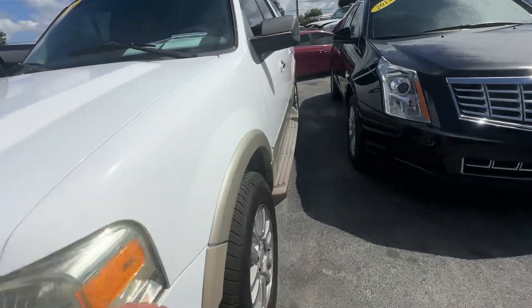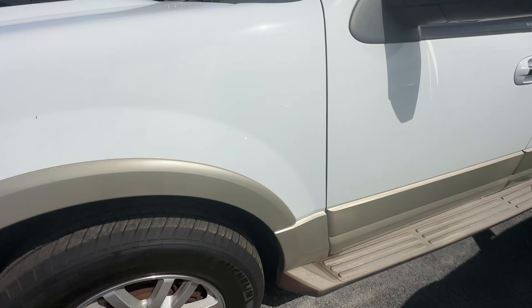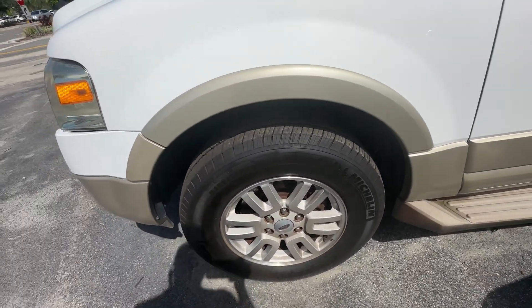This is a one-owner truck out of, I think, the west coast of Florida. Front fender looks great on the driver's side. Front wheel looks good — no curb rash.